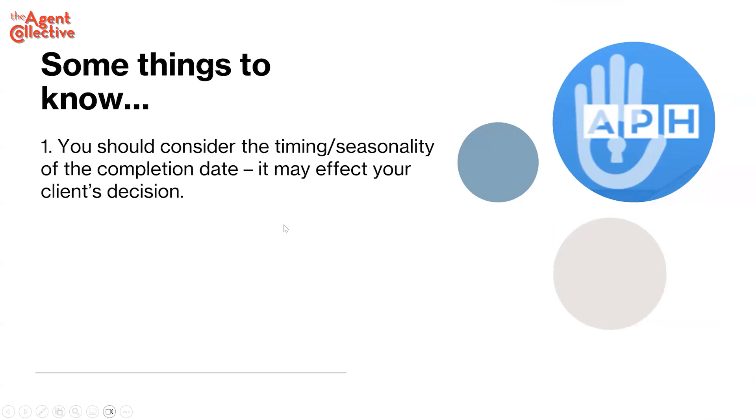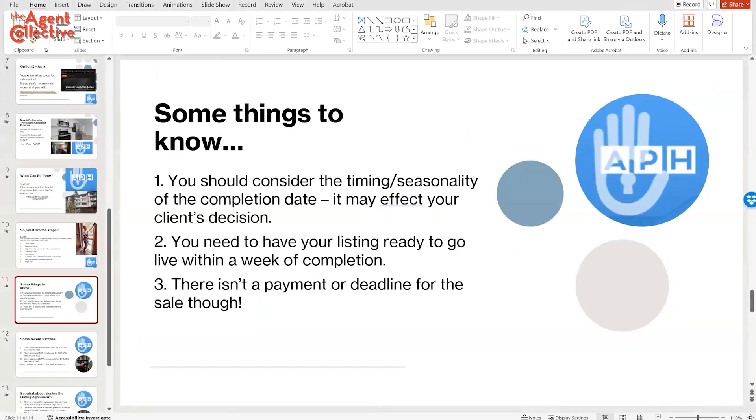Consider the timing of the completion date. Curbio is really good at finishing when they say they're going to. They are not the fastest though — let me show you this project.